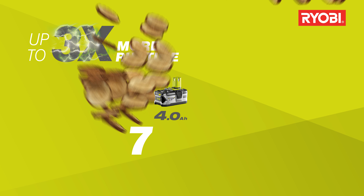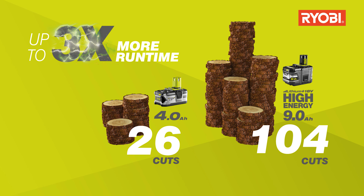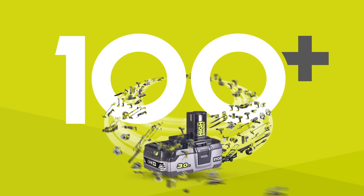As part of the One Plus system, this next generation of battery from Iobi fits into over 100 tools for the home and garden.